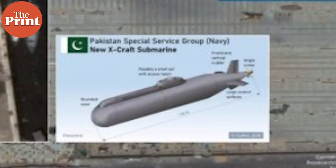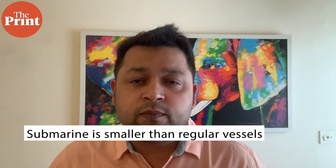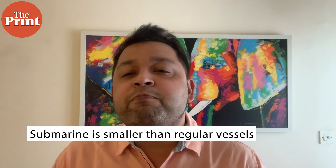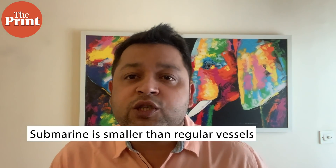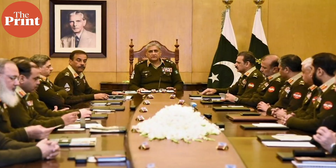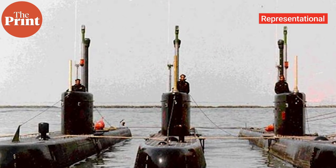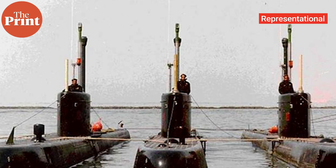Coming back to the submarine mentioned earlier, from the looks of it, it is about 55 feet long and about eight feet wide. It is not the size of a conventional submarine but is actually much smaller. This is a midget submarine operated by the special forces of Pakistan.